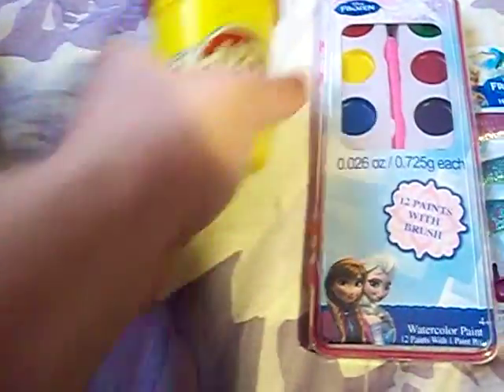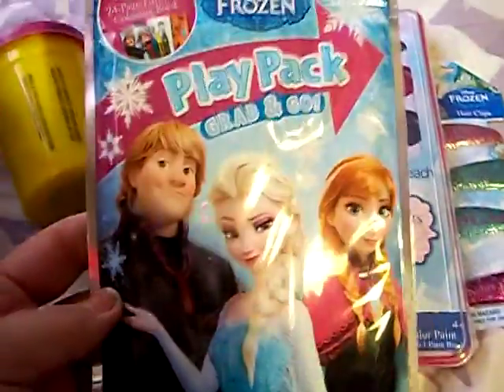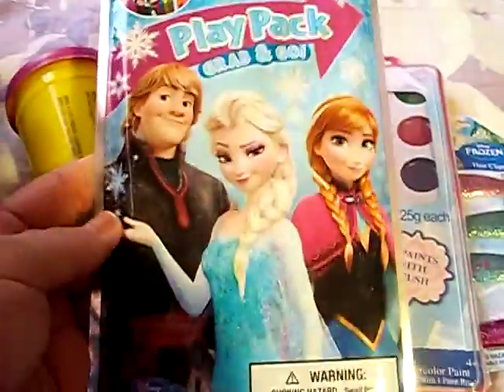There is a pink Play-Doh. And there is a Frozen play pack — a grab-and-go pack.